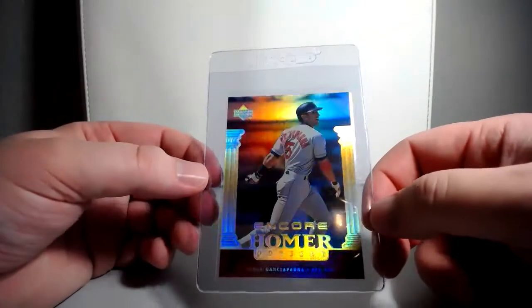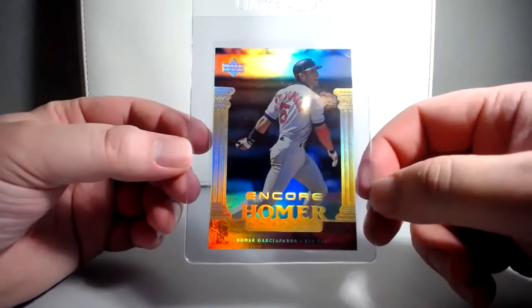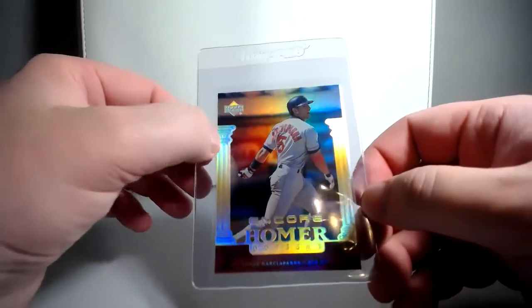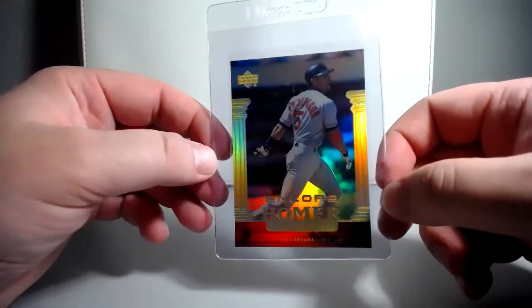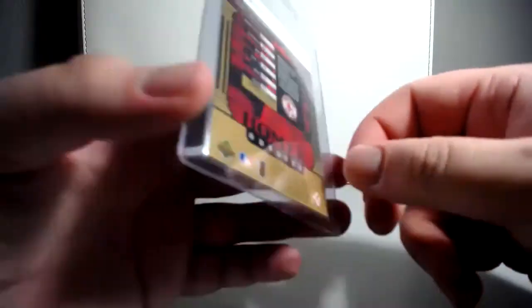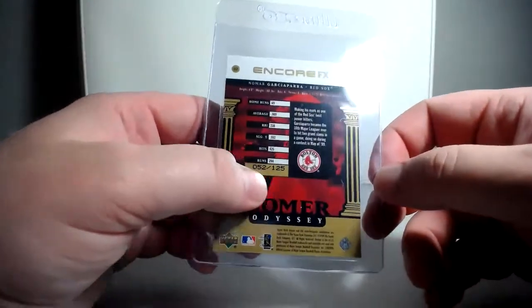Up next is from 99 Upper Deck Encore, and it's the Homer Odyssey — obviously a play on Greek mythology with Homer and the Odyssey. You can see the columns on the side and the gold finish. They look great. It doesn't cost much at all, so these are nice cards for the money. You can see the back — it's 052 of 125.